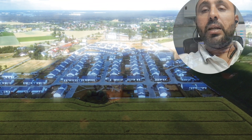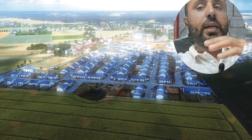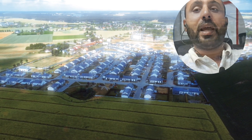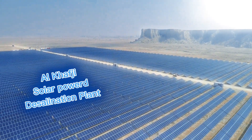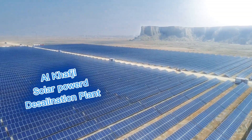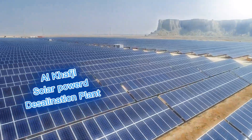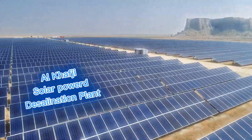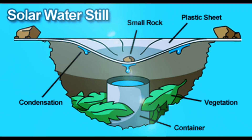Despite these challenges, solar power desalination is already being implemented in several parts of the world. For example, in Saudi Arabia, the Al-Khafji solar desalination plant is one of the largest solar-powered desalination plants in the world. It uses solar power panels to power a reverse osmosis system, providing clean water to thousands of residents. In Australia, smaller-scale solar stills are being used in remote communities, proving that this technology can be adapted to different scales and needs.